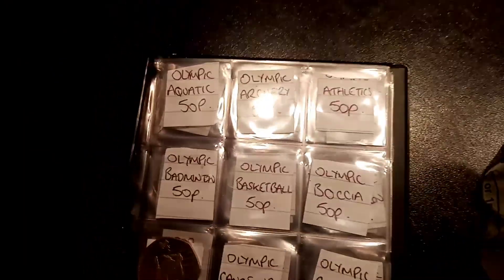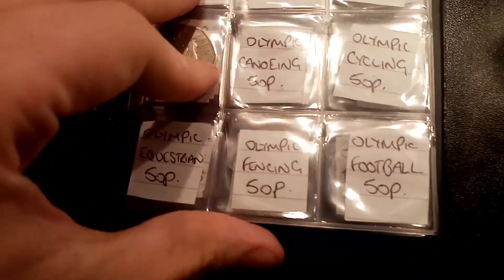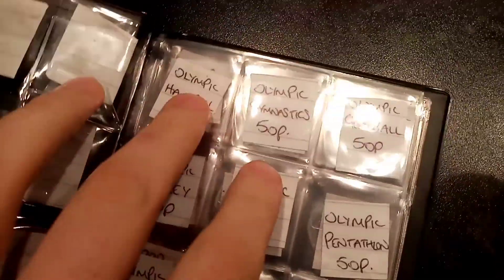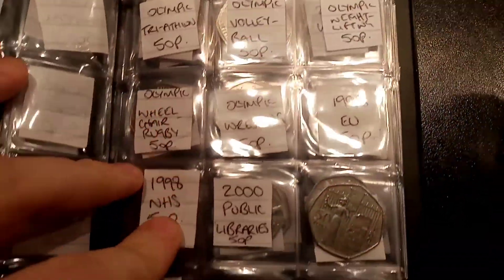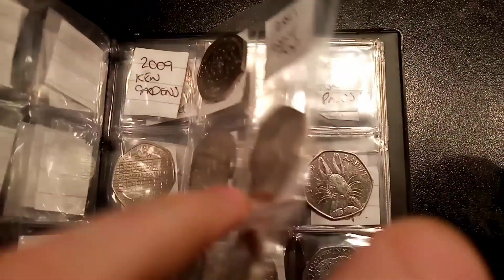Hi guys, Dan's Dollars here. It's episode 10 of the £50 in 50p coin hunt, book 2. The aim of the game is to collect every different commemorative 50p in UK circulation — 63 different ones in total at the moment. Let's see if we can try and find them all.